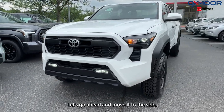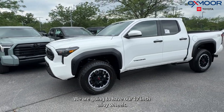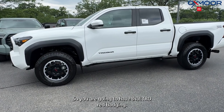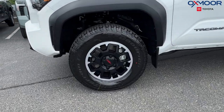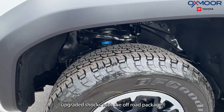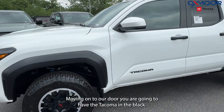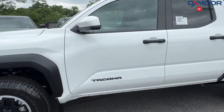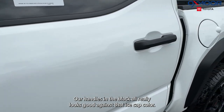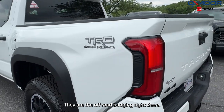Let's go ahead and move to the side. We are going to have our 17-inch alloy wheels, and you are going to have that TRD red badging — really nice looking. We're also going to have upgraded shocks with the Off-Road package. Moving on to our door, you are going to have the Tacoma in black. Our handles in black really look good against that Ice Cap color. TRD Off-Road badging right there.